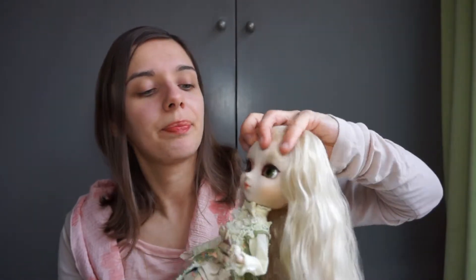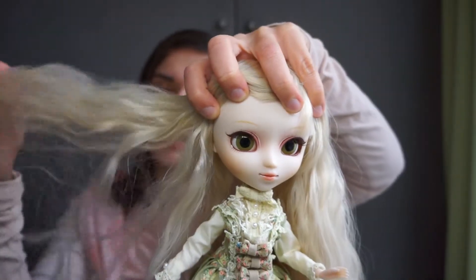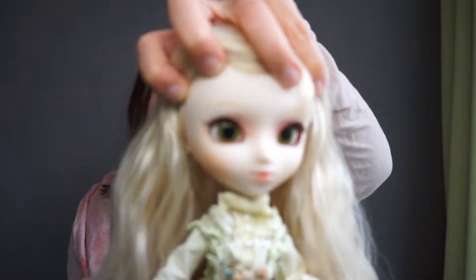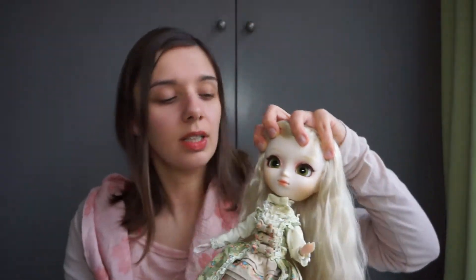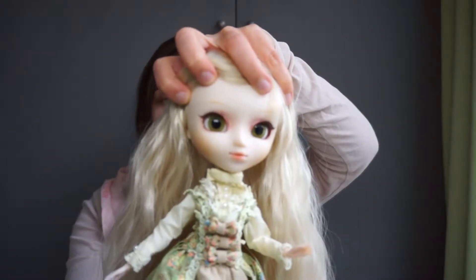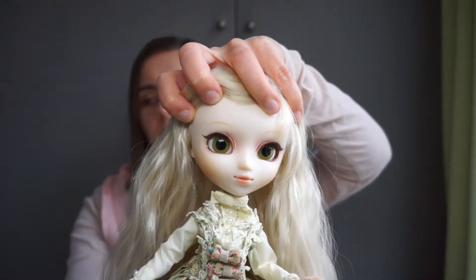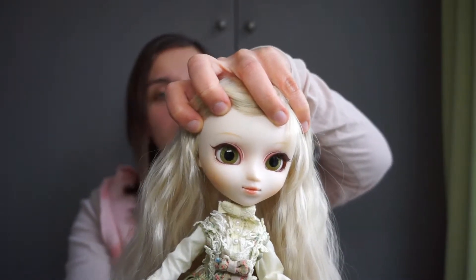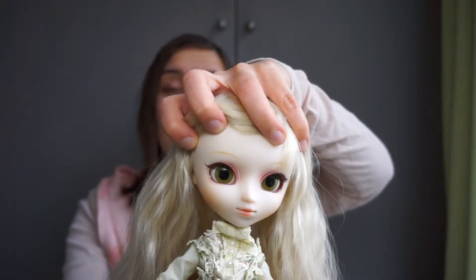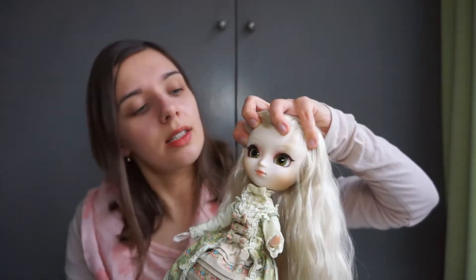Her face-up eyebrows are really matched to her hair — they're kind of blonde, hard to see. And her makeup around the eyes is brown again, like Proline. Usually you would see black eyeliner — that's the standard. But Innocent World, both of them have brown eyeliners, so I guess that's their thing.